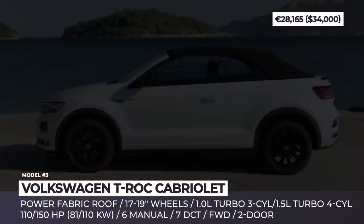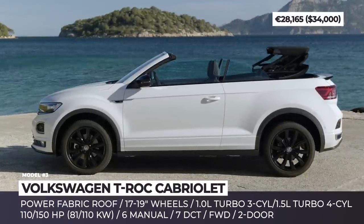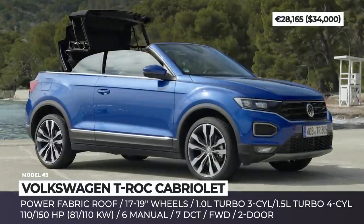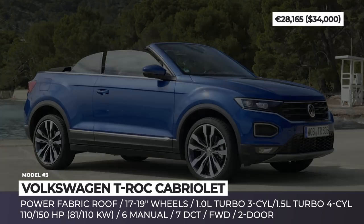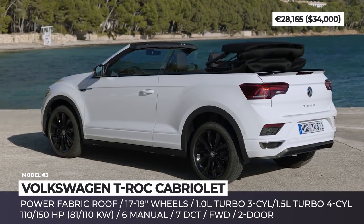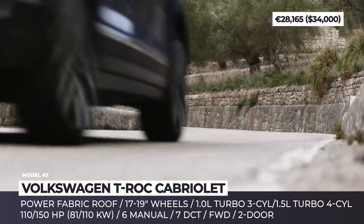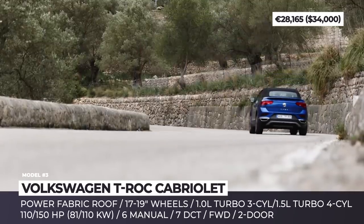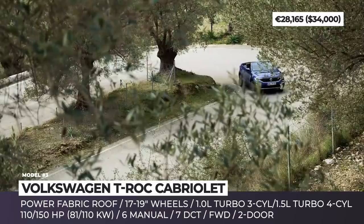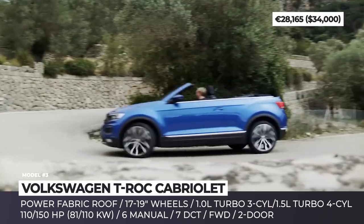With the majority of its rivals discontinued, this Volkswagen model claims the title of the only currently mass-produced Cabriolet SUV with a true power top. To achieve a genuine open-air experience, the crossover got rid of the rear pillars and adopted a two-door design with a fabric roof that fully folds back in just 9 seconds. The two available engine options include a 1.0L turbo 3-cylinder and a 1.5L turbo 4 with 110 and 150 horsepower respectively.